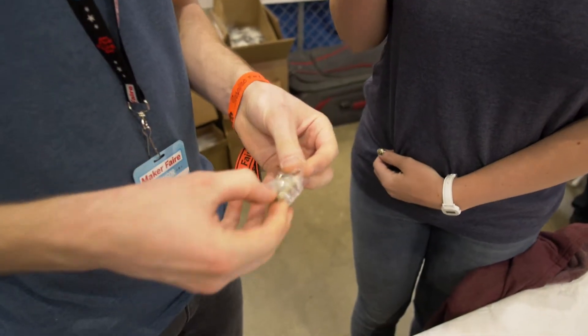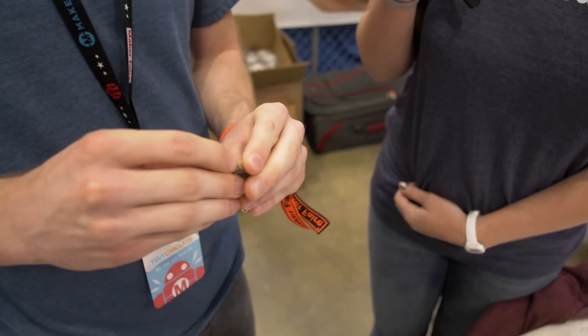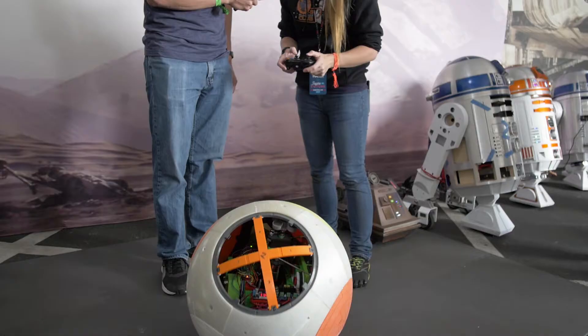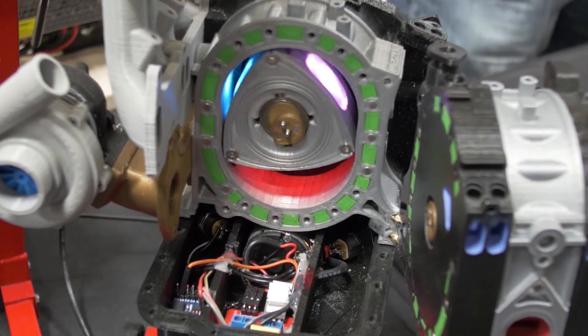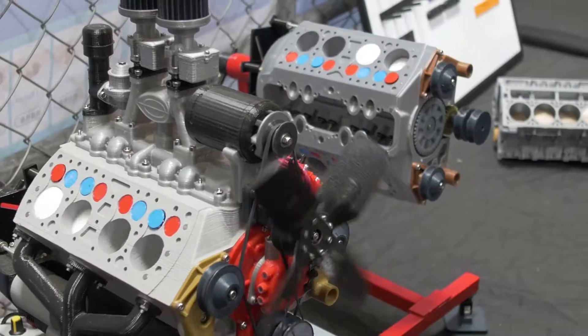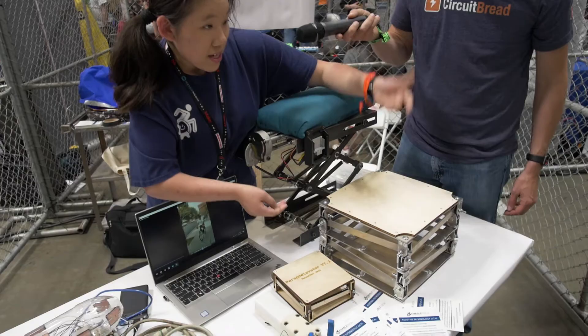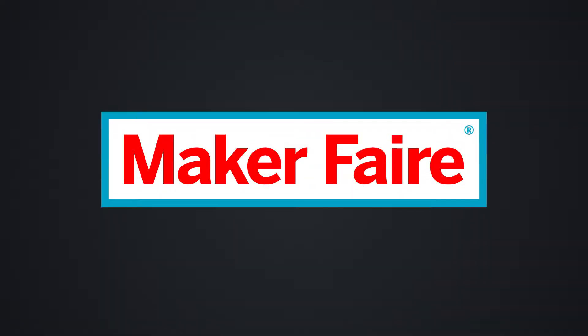This is still a prototype — this is the only one in the world that we've got, and this is the world's smallest Game Boy. Tiny Circuits was founded about six years ago, and what we did was we took an Arduino and we shrunk it down to the size of a quarter. We really specialize in shrinking electronics and just building anything you could think up with them.